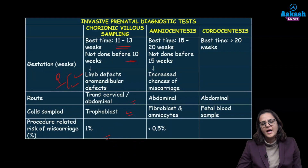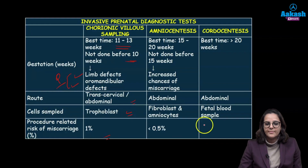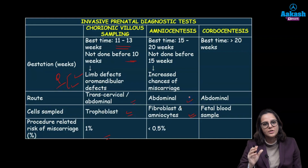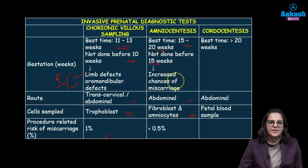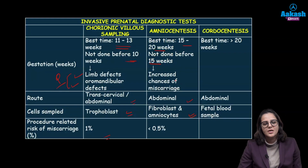In amniocentesis, we are sampling the amniocytes and fibroblasts from the amniotic fluid. It is done through the abdomen — an ultrasound probe is used and a needle is inserted under ultrasound guidance to take out the amniotic fluid and send it to the laboratory. The best time is between 15 to 20 weeks; it is not done before 15 weeks because of high risk of miscarriage, with a rate up to 0.5%.